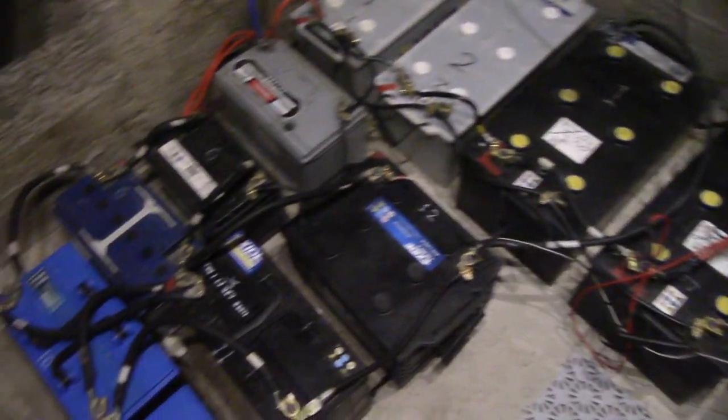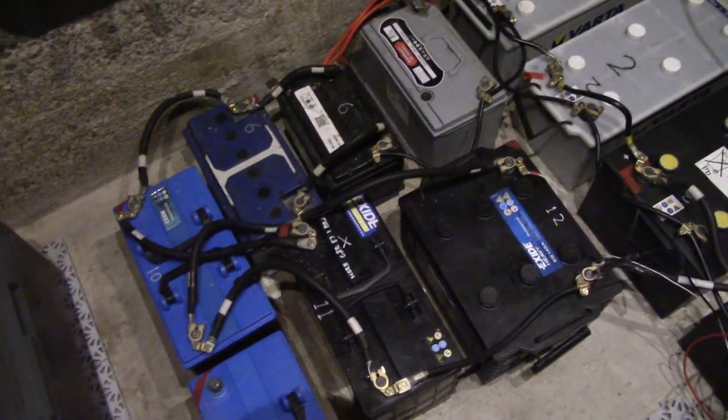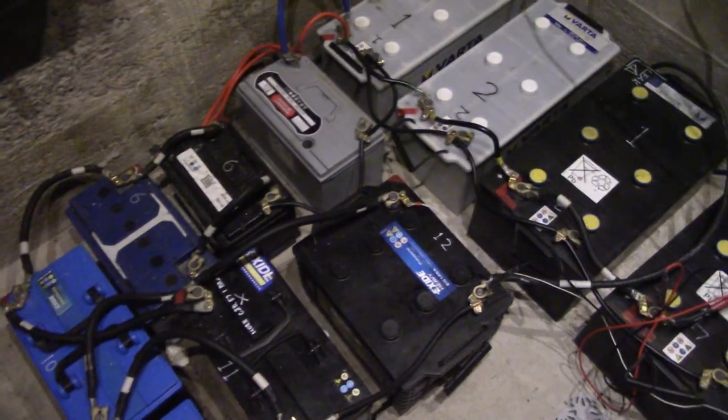I just wanted to show that there is extremely slow voltage rise. Because this battery bank really does have some capacity in it, and that makes me happy. They're not ruined yet. Cheerio.